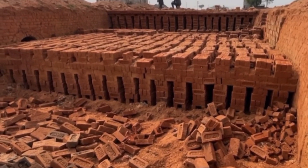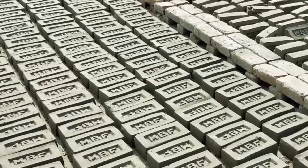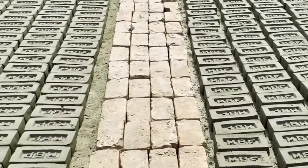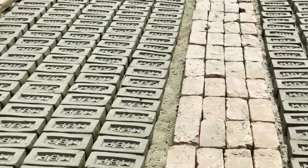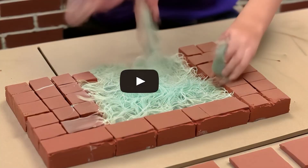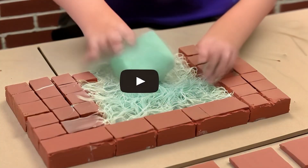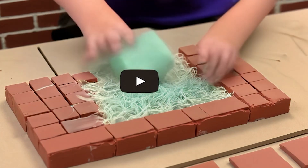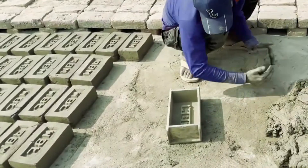A secret ingredient — what could possibly improve something as time-tested as brick and mortar? Believe it or not, it's fiber, especially recon fibers. When added to cement mortar in just the right amount, these fibers can significantly increase the strength of brick structures.